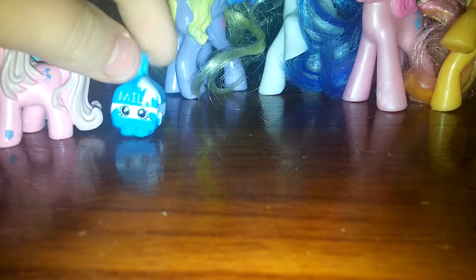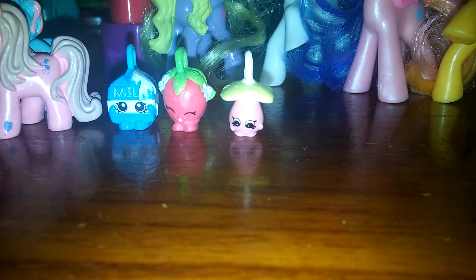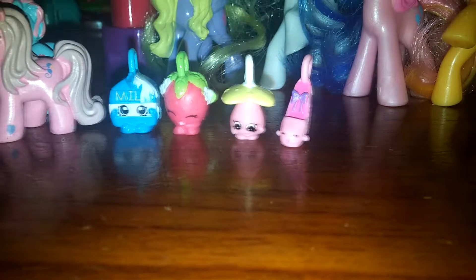We have four Shopkins charms from Season Five. This one is Prami from Season Two. This one is Dummy Me from Season Two and it's from the fluffy baby, but she's not actually fluffy. This one is Strawberry Kiss from Season One — so cute! And the very last one is Spilled Milk. So we have Spilled Milk, Strawberry Kiss, Dummy Me, and Prami.